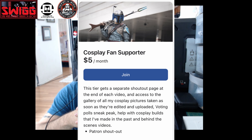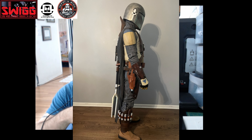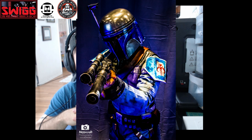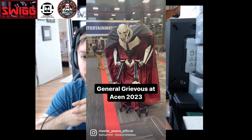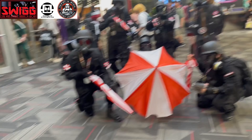The second tier is the five dollar Cosplay Fan Supporter membership, where you'll have a separate shout-out page at the end of each video, access to the gallery of all my cosplay pictures as soon as they're edited and uploaded, voting polls, sneak peeks of cosplay builds that I've made in the past, and behind-the-scenes videos.